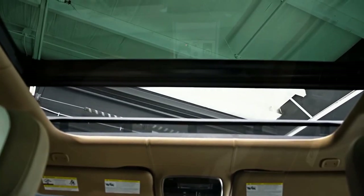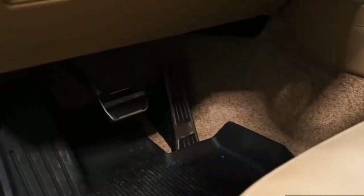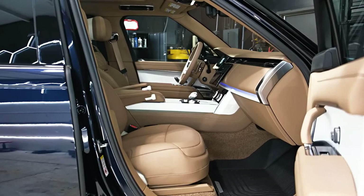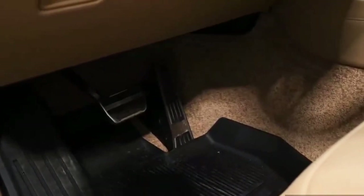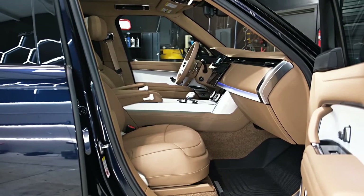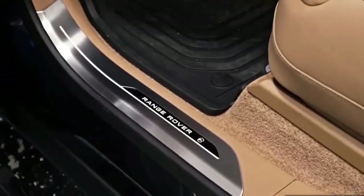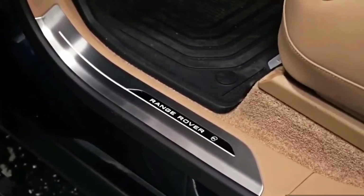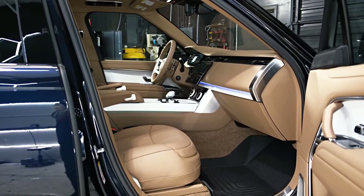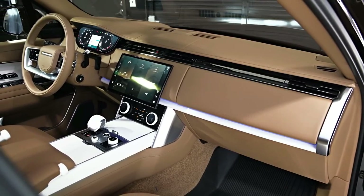The SV Intrepid exterior features Range Rover script with two-tone graphite atlas inserts and anthracite gloss surround, a metal-plated two-piece upper grille with anthracite finish and graphite atlas surround, a metal-plated front bumper with upper accents in anthracite finish and lower accent in graphite atlas, metal-plated door sills with anthracite finish inserts and painted graphite atlas surround, metal-plated rear fender ingots with graphite atlas finish, and a metal-plated lower tailgate finisher in anthracite finish.